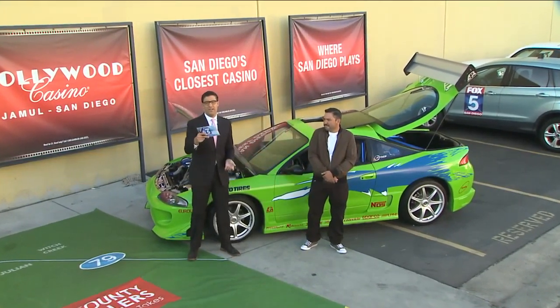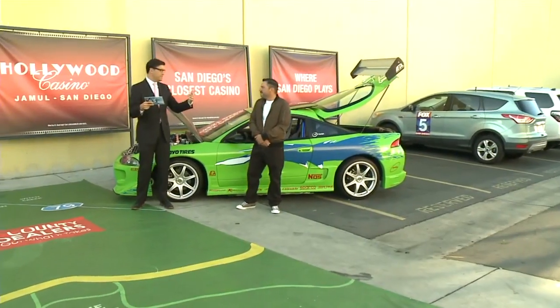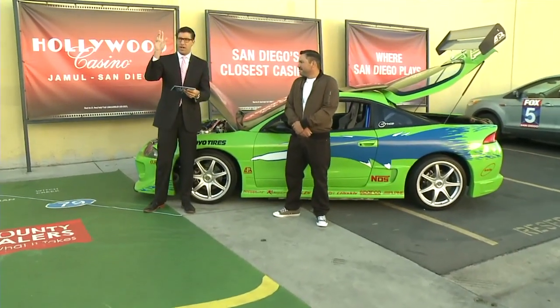Oh man, I want this car so bad right now. You know that in the Fast and the Furious movies, it was all about the cars. Check it out.